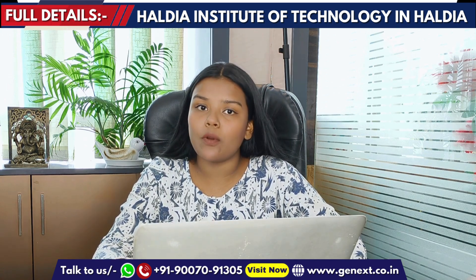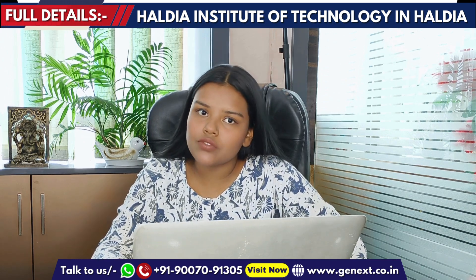If you have a student credit card, it is applicable for fee payment. Branches with strong placements include CSE, CSE Specialization, CSE AIML, and IT. For any further details or queries, please contact us. Thank you.